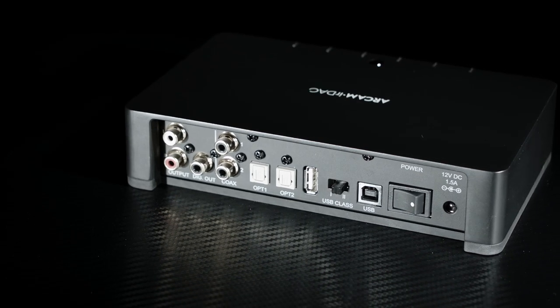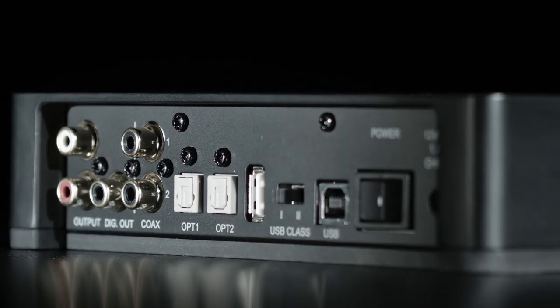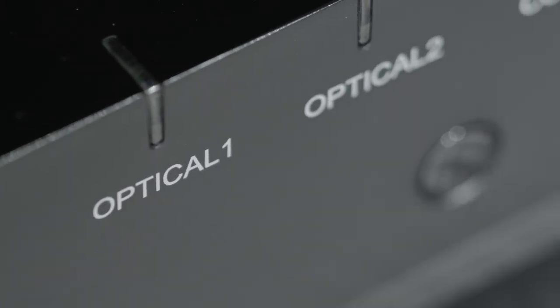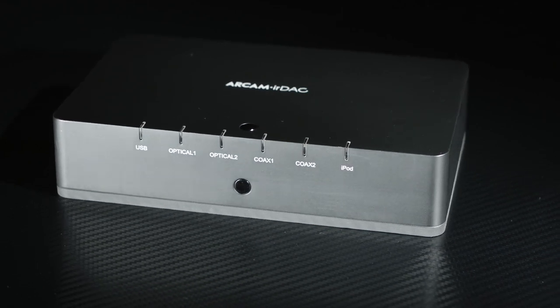The IR DAC offers plenty of connections. The twin optical and twin coaxial digital inputs — the former supporting 24-bit 192kHz and the latter 24-bit 96kHz — enable the Arkham to take the feed from multiple sources including streamers, CD players, TVs and games consoles, adding another string to its versatile bow. For timing and accuracy, you'll find few better.